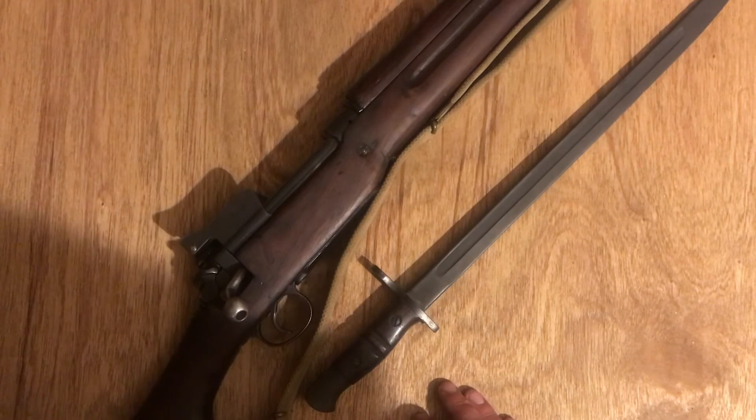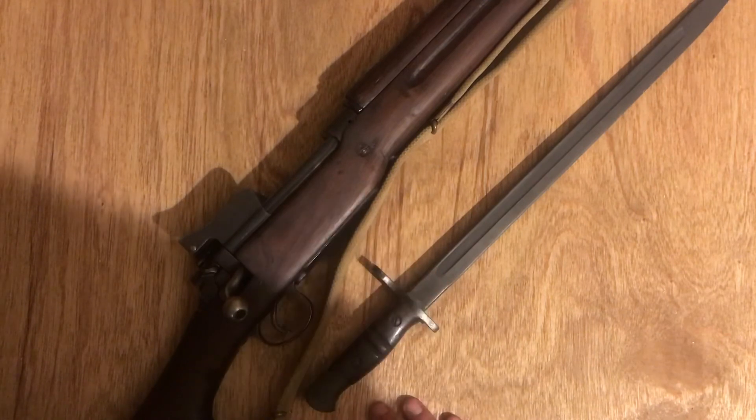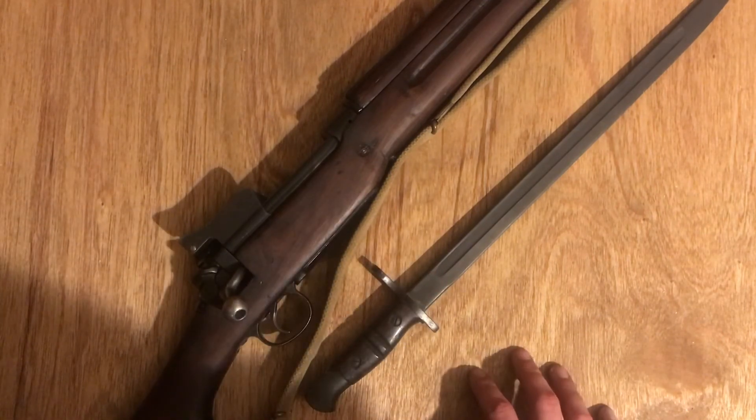There was nothing really special about that — just a pretty easy way to tell them apart. Let's go ahead and take this out and show you guys how to load and shoot the thing.